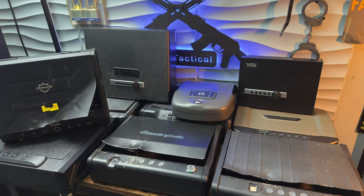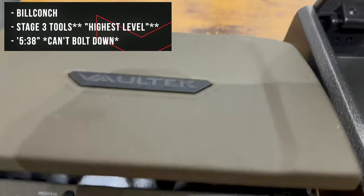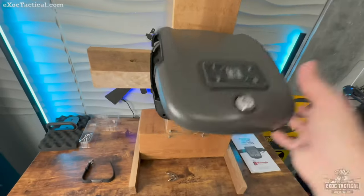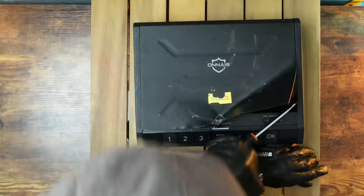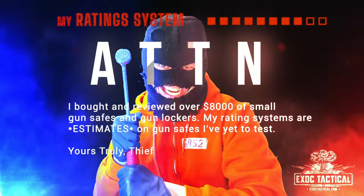After spending $8,000 of my own money on small gun safes, I tested the biometrics, found deadly design flaws, tested long-term reliability, and a couple of safes broke all by themselves. I probably tested over 10 small gun safes to see just how tough they really are. And with all that, these are my top gun safe picks.